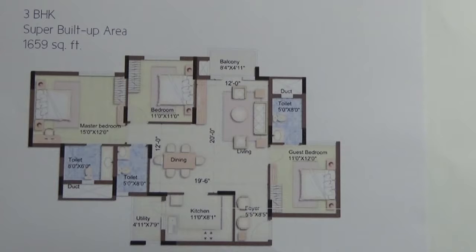This 3BHK will come with one car parking, and the carpet area of this 3BHK is 72%. This unit has got one common wall, which is attached to the foyer, kitchen, and the utility.